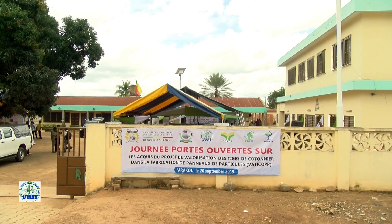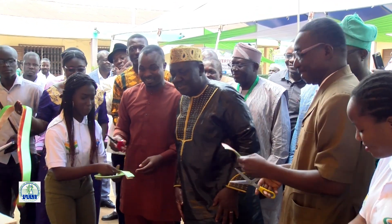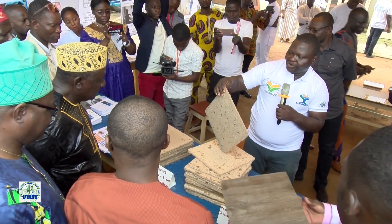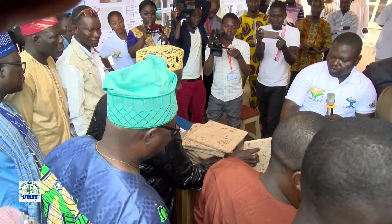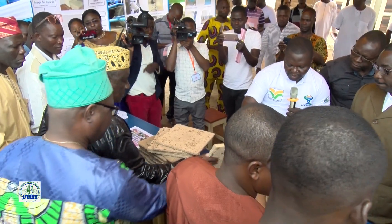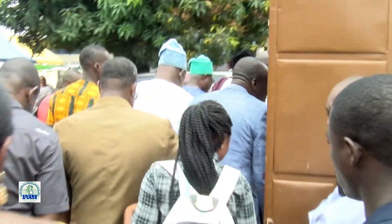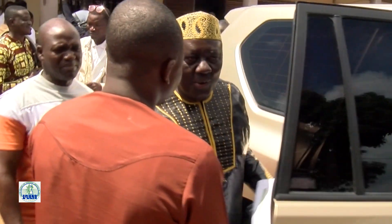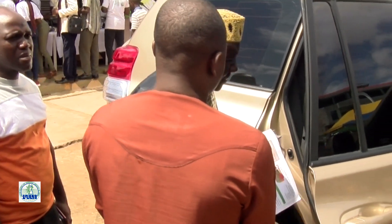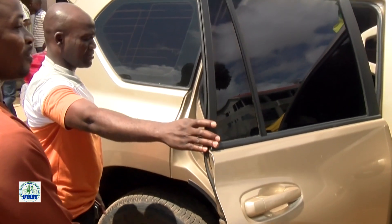Il y a quelque chose qui s'est produit au CRASPÉ — allez-y voir pour vous en convaincre. L'espoir est donc permis et pour cause. Les artisans auront désormais de la matière pour travailler, ce qui réduira la pression anthropique sur les forêts. Les importations massives de panneaux de particules pourront être réduites, entraînant une amélioration de la balance commerciale du Bénin. La mise en place d'un plan efficace de communication pour la vulgarisation de cette technologie s'impose. La présente journée portes ouvertes lance déjà les jalons, et une synergie d'action des parties prenantes s'enracine pour des perspectives beaucoup plus heureuses avec l'adoption de cette nouvelle technologie.